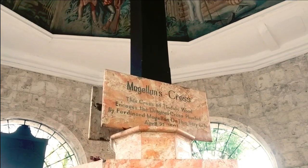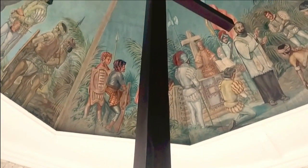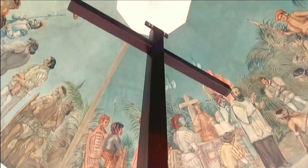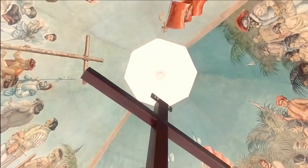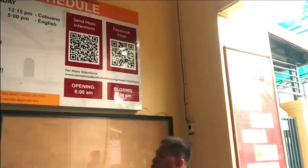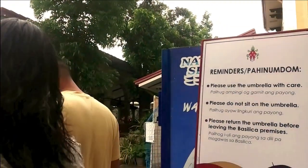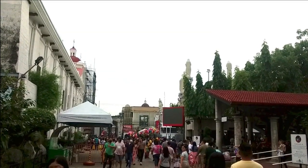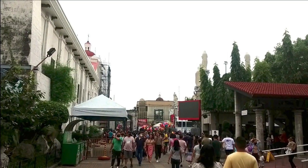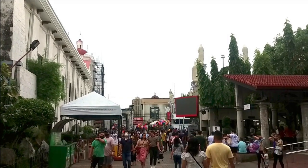This is the Magellan Cross. People believe that it is miraculous. Lots of devotees visit here every day, coming from different parts of the country and even the world.